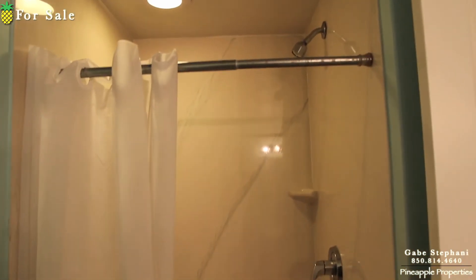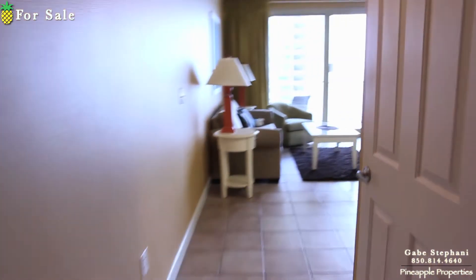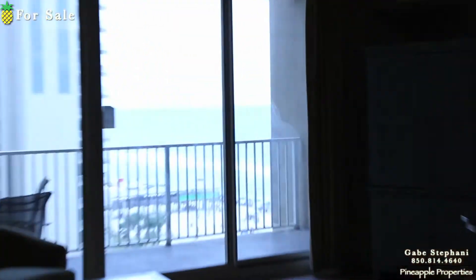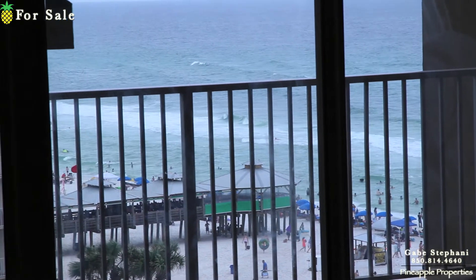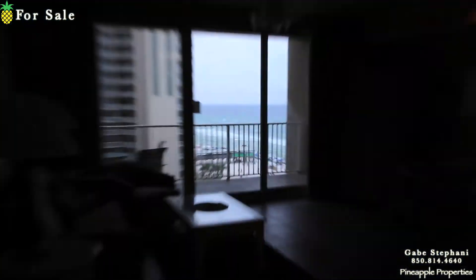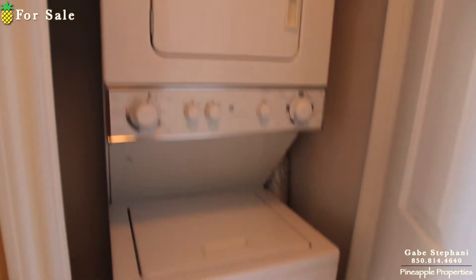With a shower. It does have a washer dryer. Here's a view when you first walk in towards the living room. There's your view out to the gulf. It does have a stacked washer dryer right there.